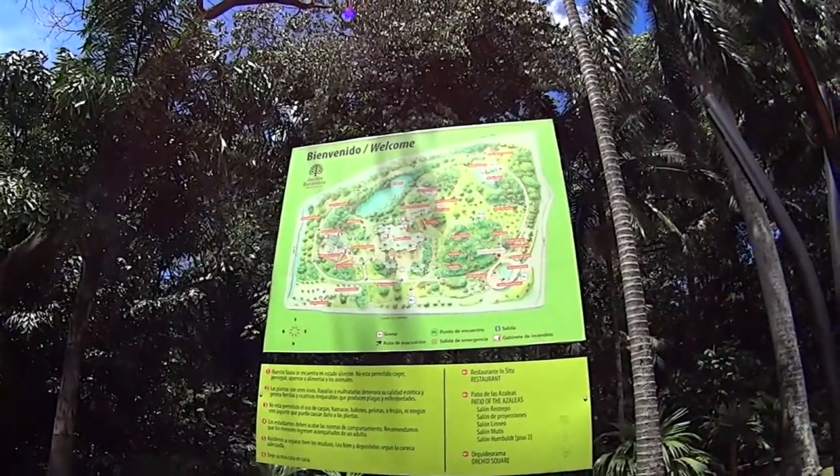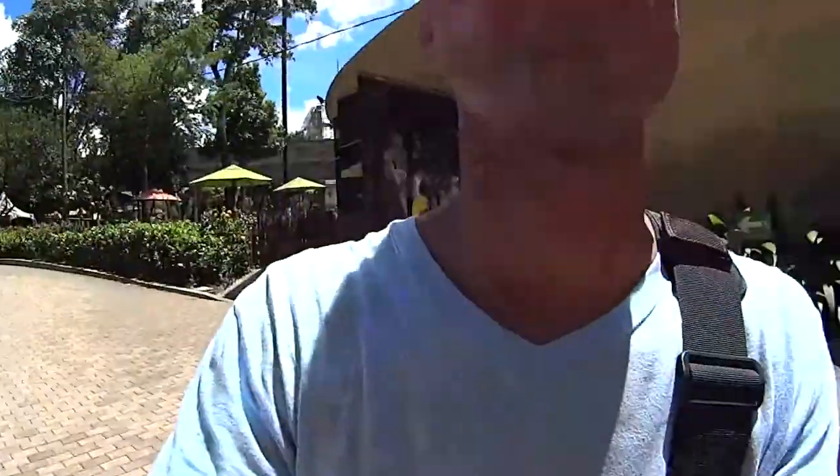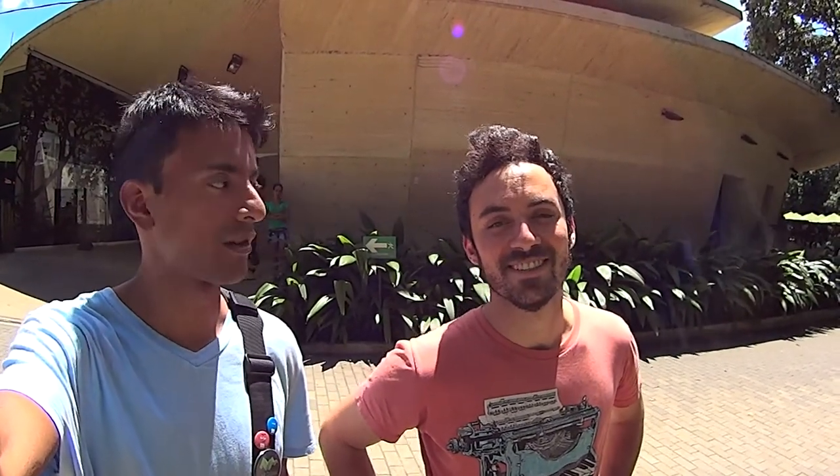We came to Jardín Botánico, Medellín, and I am here hanging out with another couchsurfer. What's your name, man? My name's Dave, from Los Angeles. Pretty cool guy. He actually does videos too, but he's more into professional camera videos. I'm glad to be a part of this video.